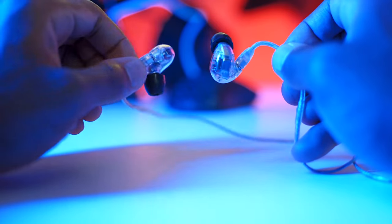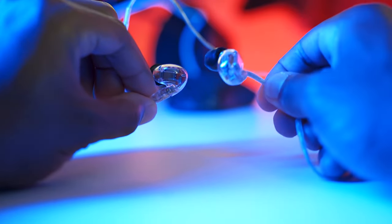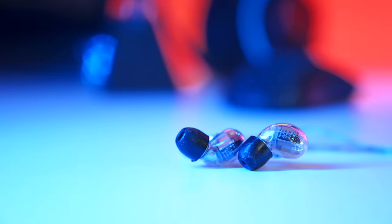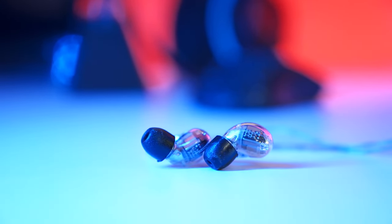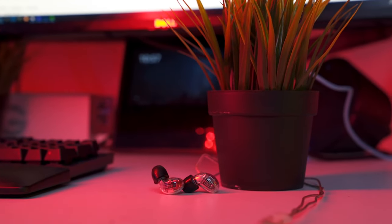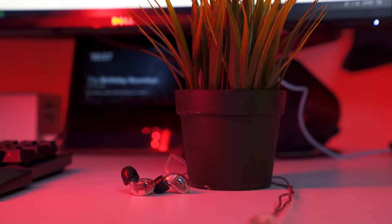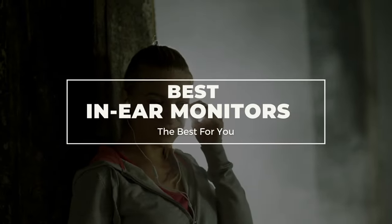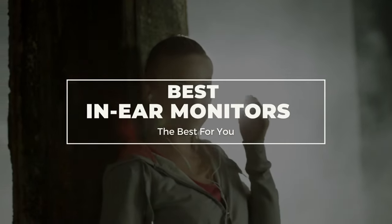In-ear monitors are the most preferred devices used by musicians, audio engineers, and audiophiles to listen to music or to hear a unique mix of vocals and stage instrumentation for live performance or recording studio mixing. They let you play audio at a reasonable level while maintaining noise cancellation properties, and they can be an excellent choice and can undoubtedly beat headphones.